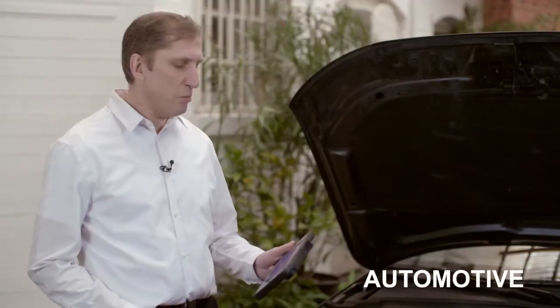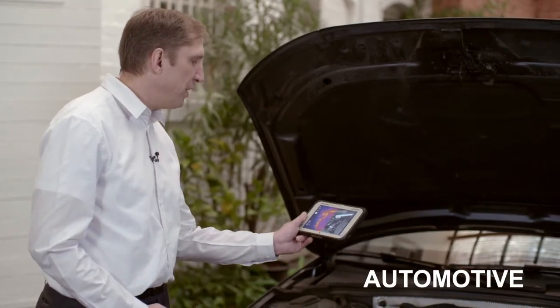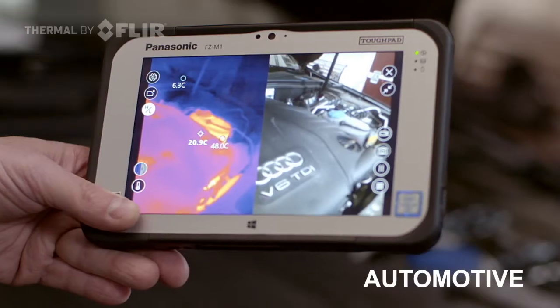Let's start with the automotive diagnostic industry, where an engineer can do an engine check in a fast and very efficient way.